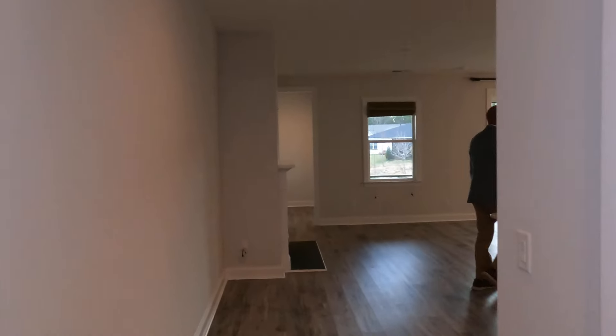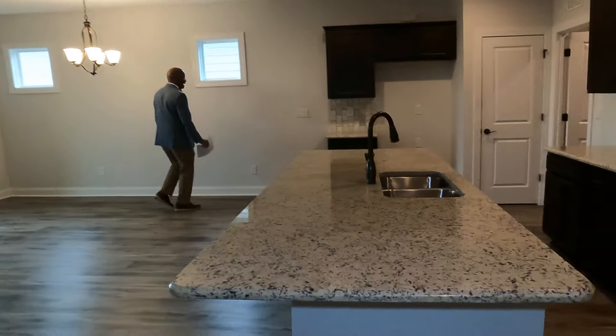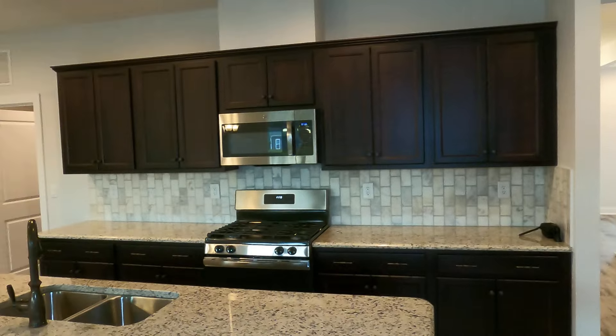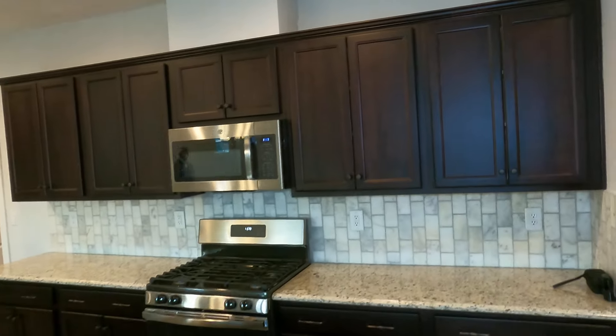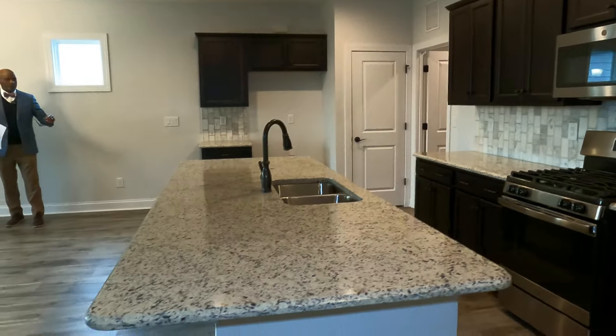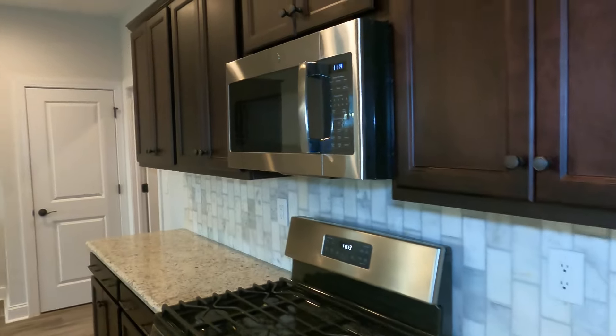Then you come into this open floor plan with a huge kitchen island, granite countertops, espresso cabinetry, and a gas stove. Can you see four or five stools while you're cooking for those grandkids, enjoying those pancakes — flapjacks, as we call them where I'm from?